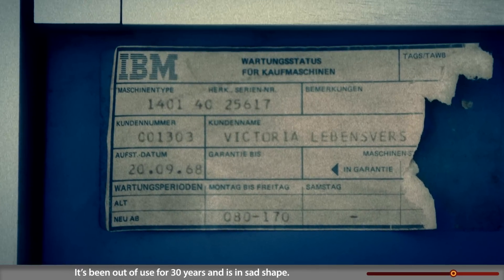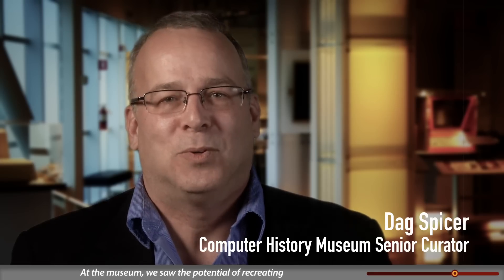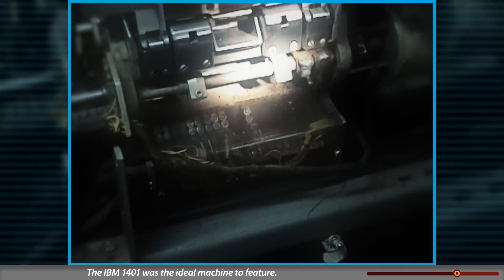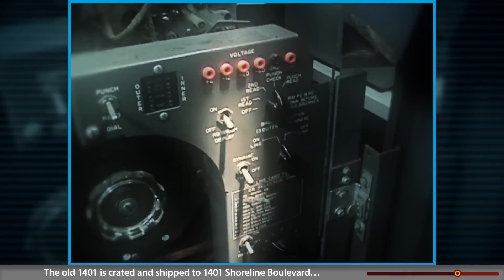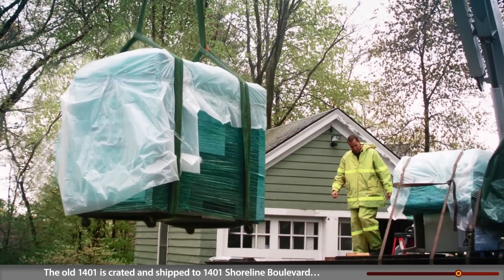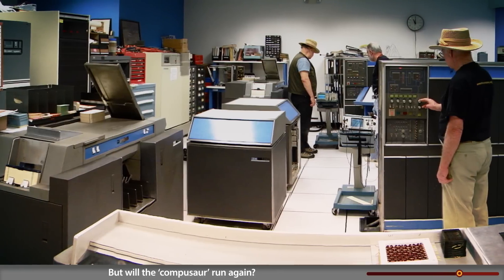In 2003, a 1401 shows up on an auction website — out of use for 30 years and in sad shape. No one bids on it, but a volunteer brings it to the attention of the Computer History Museum. 'At the museum we saw the potential of recreating a 1960s-era punch card computing environment for visitors to explore. The IBM 1401 was the ideal machine to feature.' The old 1401 is crated and shipped to 1401 Shoreline Boulevard — the Computer History Museum.